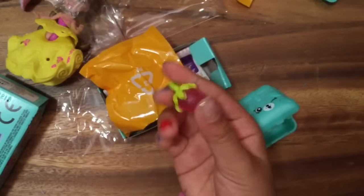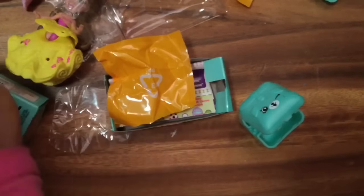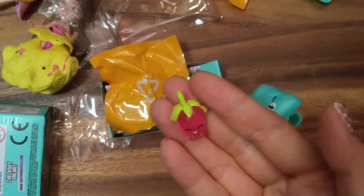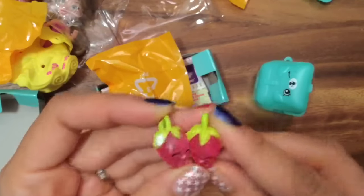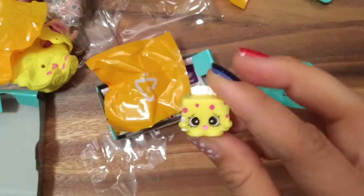So this is Strawberry Kiss, and she is a special edition because she is a charm. Can we show the camera? See — so we have our duplicate Strawberry Kiss here. And then we also opened up Tiny Tissues, which is also a duplicate from the mega pack.